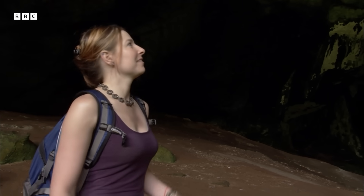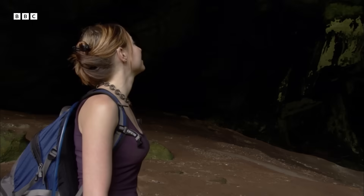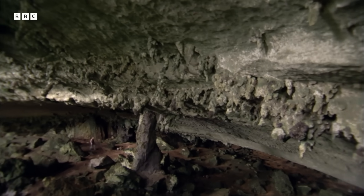I've seen pictures of the great cave at Niah, but nothing really prepares you for the sheer scale of it.